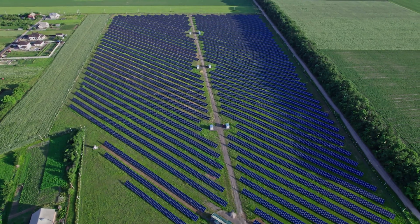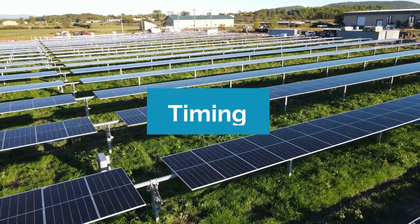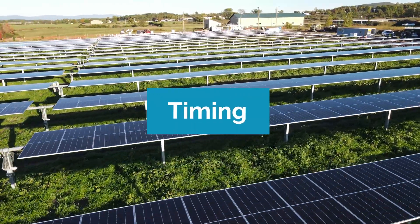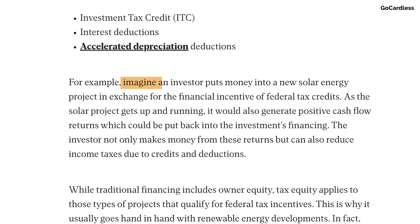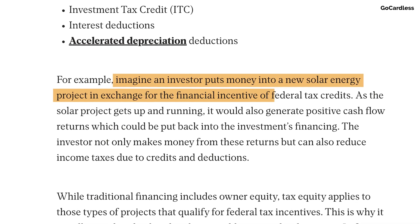The first criteria to consider when comparing tax credit transfer versus tax equity investment is time — in other words, how long it takes for the business to receive the tax benefit. A tax equity investment is when an investor funds a project, usually in renewable energy, to receive tax benefits that reduce their tax bill.